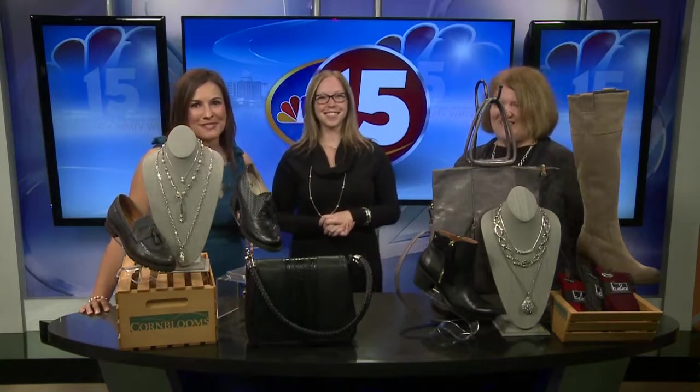Thank you ladies for joining us. Thank you so much. Definitely check out the fall trends at Corn Blooms.